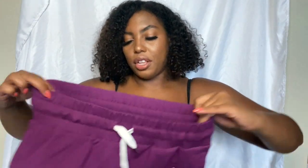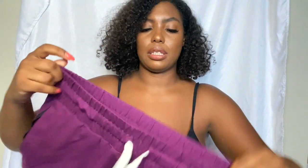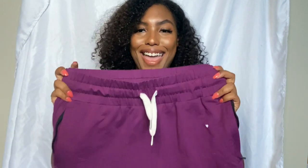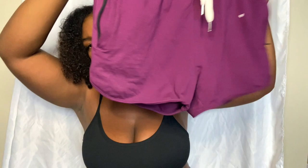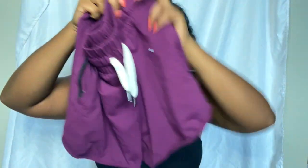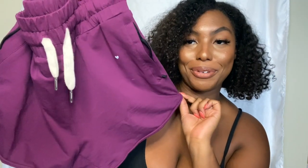The shorts on the other hand are super cute. They have that back detailing matching the bra and it does suck you in really nicely. They have like these cuffed dolphin short bottoms. Really cute, really comfortable and I love the color. That's all I gotta say about that.